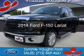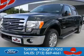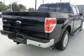This is a new 2014 Ford F-150. It's powered by rear-wheel drive, a 3.5-liter six-cylinder engine, and a six-speed automatic transmission.